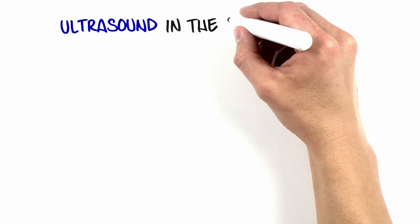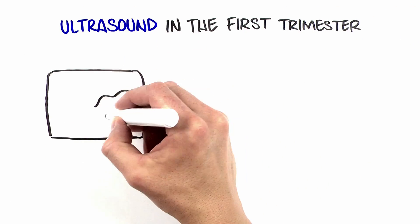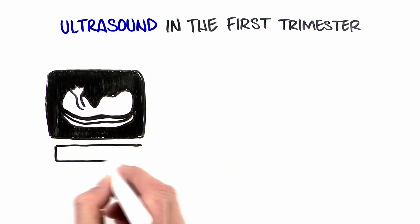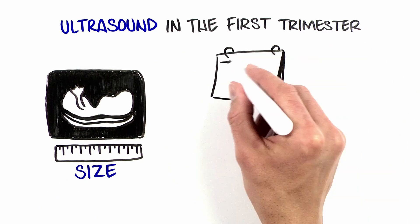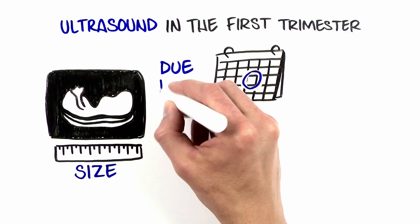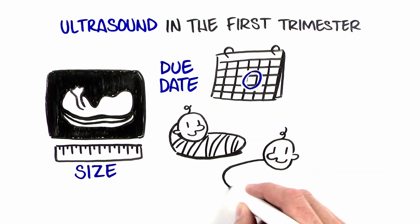In the first trimester of pregnancy, the detail that can be seen on ultrasound is limited due to the small size of the baby. Sometimes ultrasound is done early in the pregnancy to confirm the due date or to tell if it is a twin pregnancy.